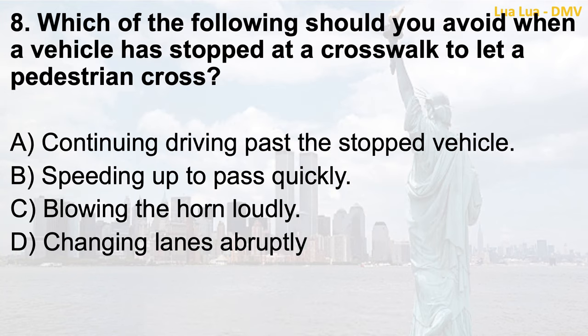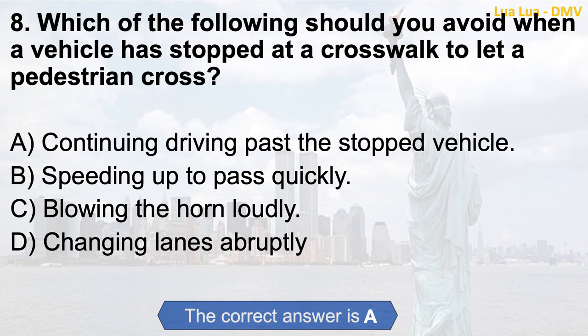Question 8. Which of the following should you avoid when a vehicle has stopped at a crosswalk to let a pedestrian cross? a. Continuing driving past the stopped vehicle; b. Speeding up to pass quickly; c. Blowing the horn loudly; d. Changing lanes abruptly. The correct answer is a. Continuing driving past the stopped vehicle.